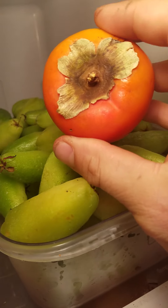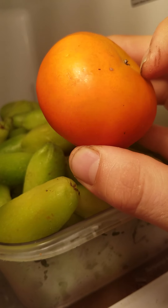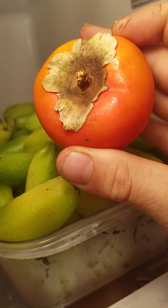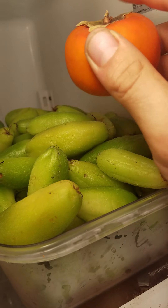And then I got a persimmon from Texas. I don't know what kind it is but it's from Texas — a friend of mine brought them for me.